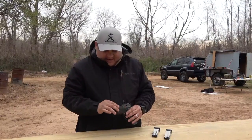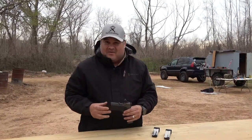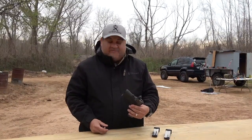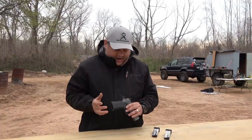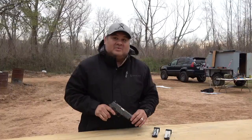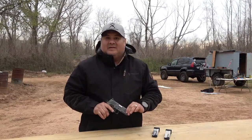They do some stippling and texturing here on the grip that I'm kind of comfortable with. Sometimes it's too aggressive and it digs in. I've EDC'd it for about the last month and a half, and I've been pleasantly surprised with everything about this particular firearm.